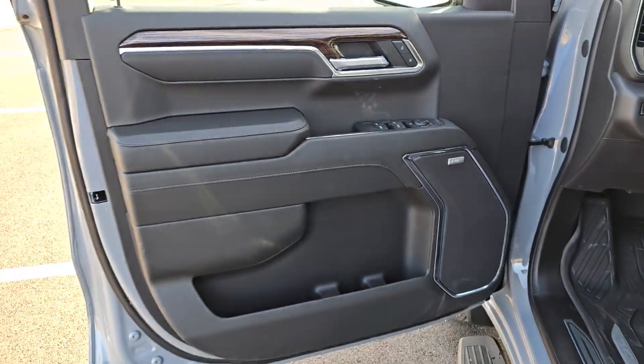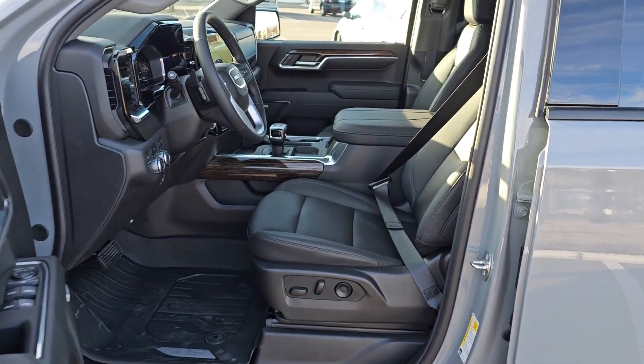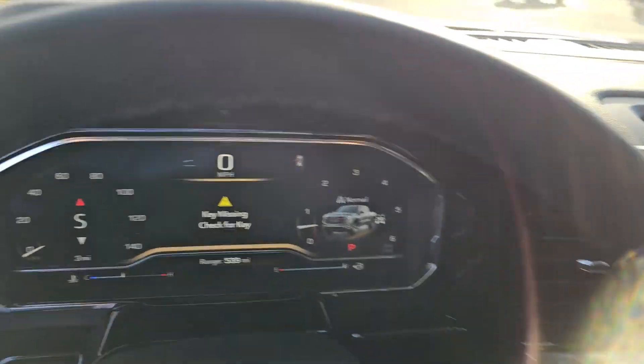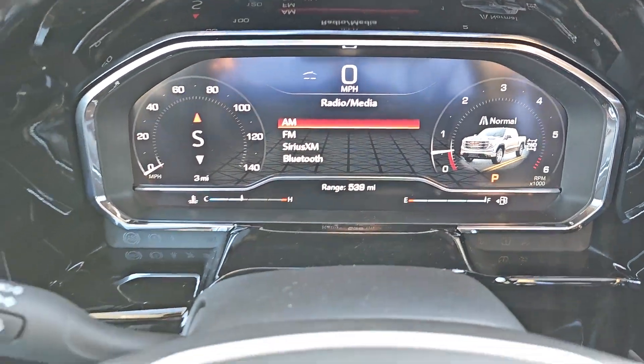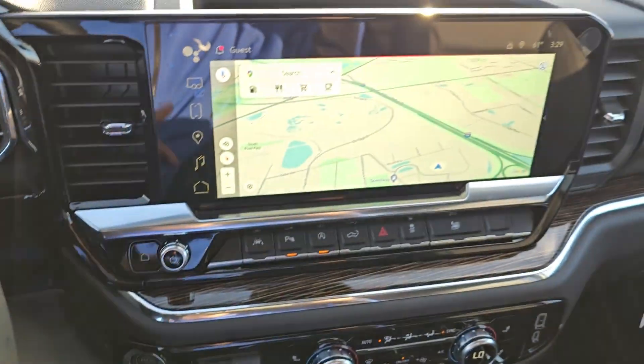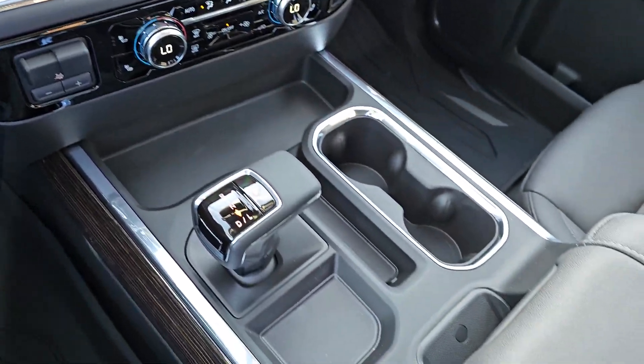These are just some of the great options this vehicle comes with: heated steering wheel, wireless Apple CarPlay and Android Auto, wireless charging station, pre-collision system, intelligent auto on-off high beams, navigation system, sunroof/moonroof, heated driver's seat, and keyless entry.